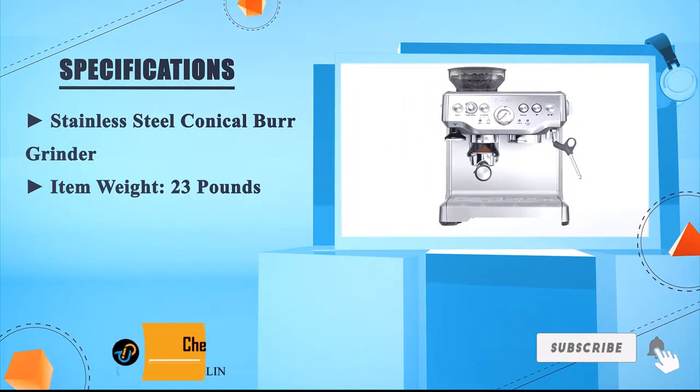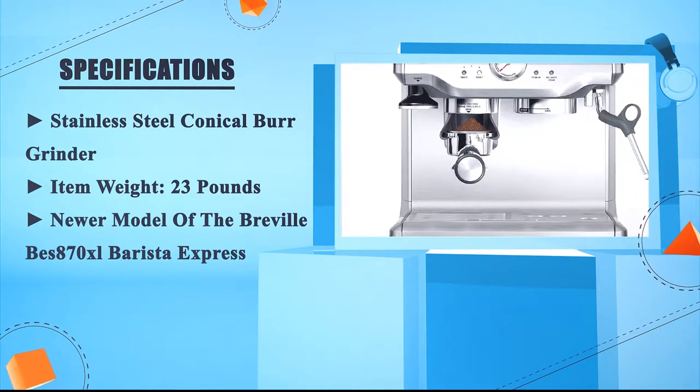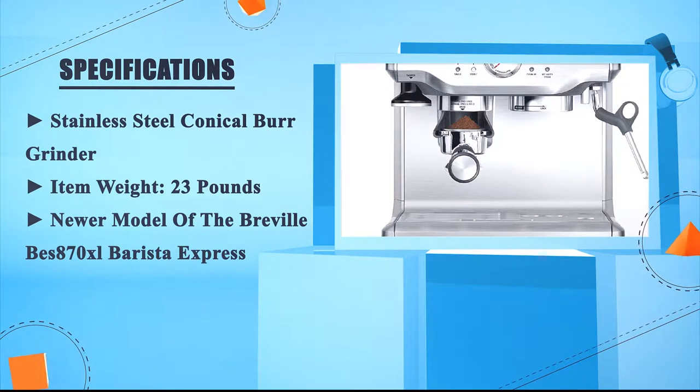Item weight: 23 pounds. This is a newer model of the Breville BES870XL Barista Express. Number 4: